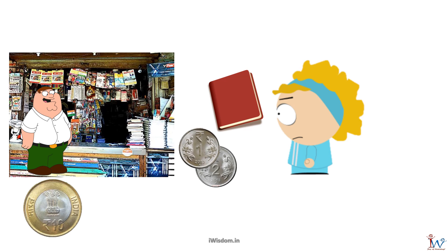I counted the coins. He had given me one 2 rupee coin and one 1 rupee coin. They added up to 3, so the shopkeeper had given me the right amount. Next I went to my favorite candy shop.